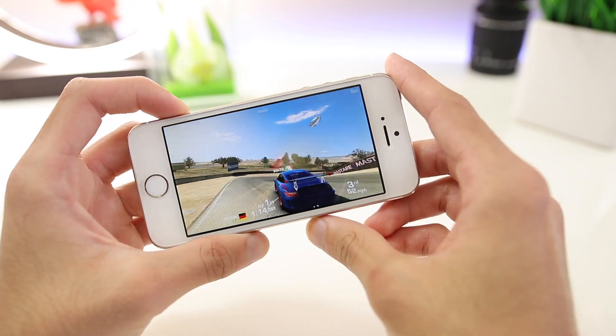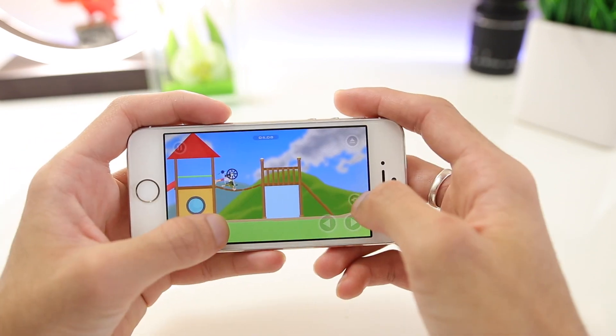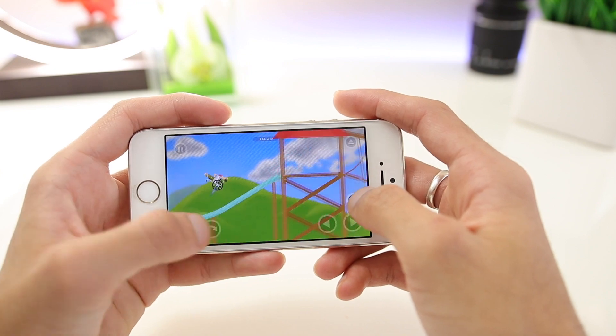Using the phone by itself for everyday things, I don't really feel like I'm losing on performance. Gaming is another category the phone does really well at. My only drawback would be the 4-inch display, but once you get used to it, you'll be fine.